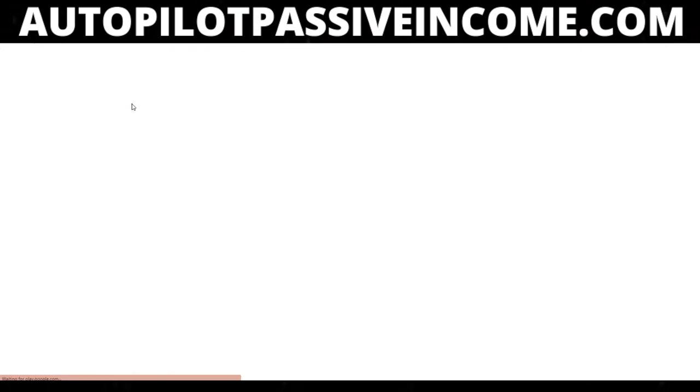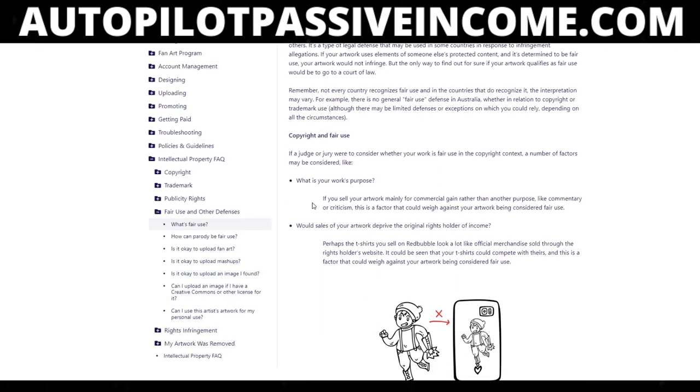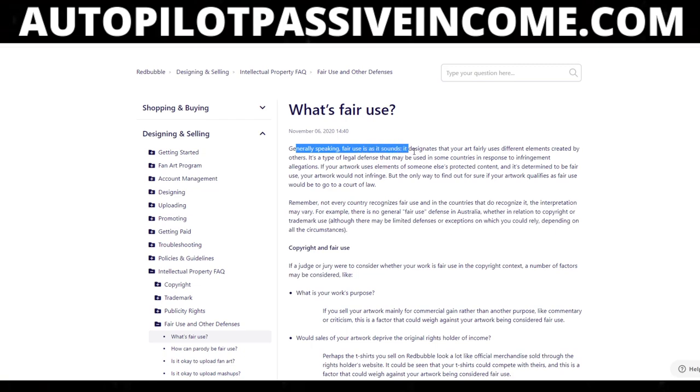They actually tell you what it is. It says: 'Generally speaking, fair use is exactly as it sounds — it designates that your art fairly uses a different element created.' So that's really what it is. You could use the same word — that doesn't mean it's the same element. Some people go overboard with this, and the reality is Redbubble doesn't really have a precise barometer for fair use — it's either fully allowed or not allowed at all. Most of the time, from what I've seen, Redbubble will allow it. On a different platform like Merch by Amazon, it's completely different — there is almost no fair use.